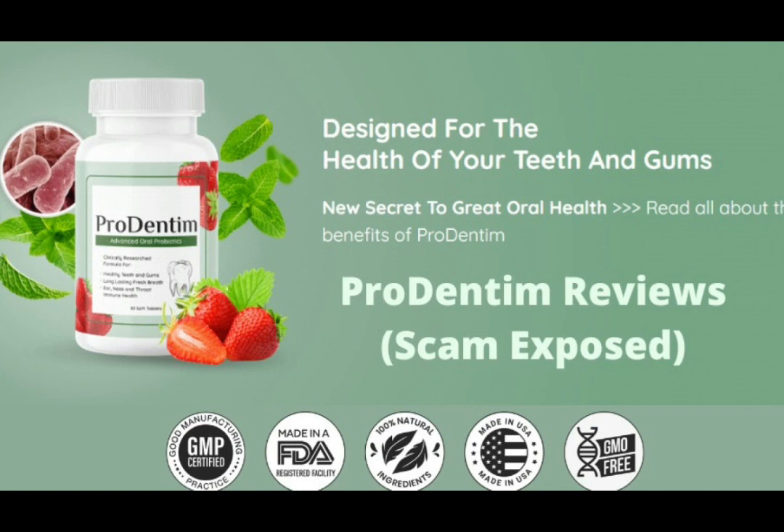There's something really important about this product that you need to know before buying it. You can actually test Prudentum for 60 days, and if you don't see results or if you don't like it for any reason, they will give you your money back.